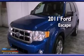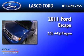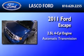This is a certified pre-owned 2011 Ford Escape. It features a 2.5-liter four-cylinder engine and an automatic transmission.